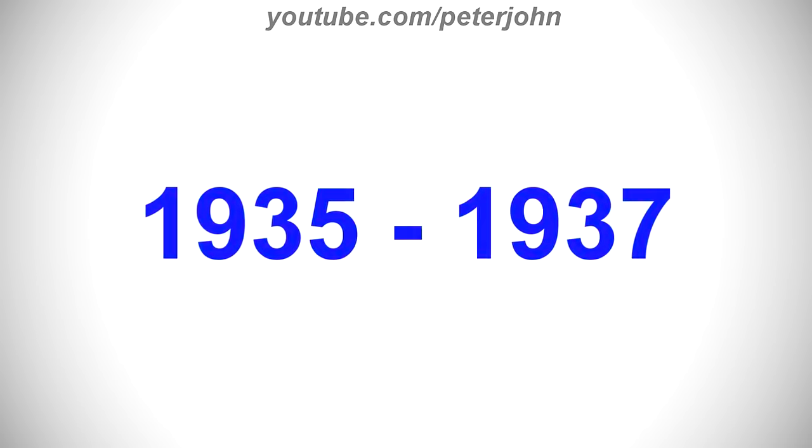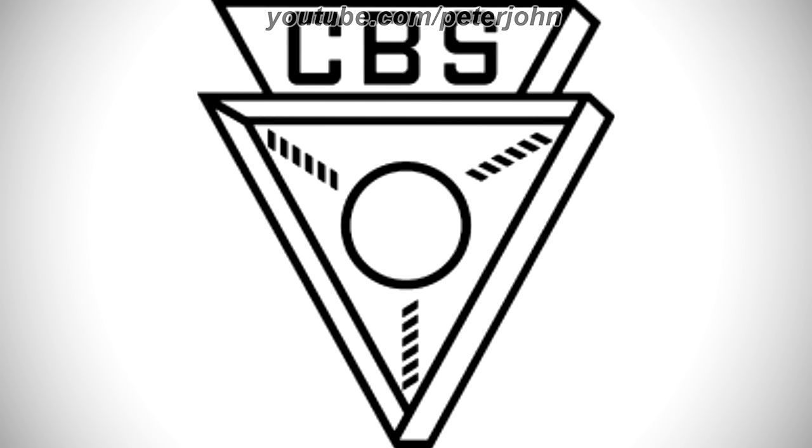1935 to 1937, there is the word CBS in black text, and under it there is a white triangular shape on a black outline, and on it there are 18 black shapes representing lines, and in the middle of them there is a black ring, all of that representing a microphone.